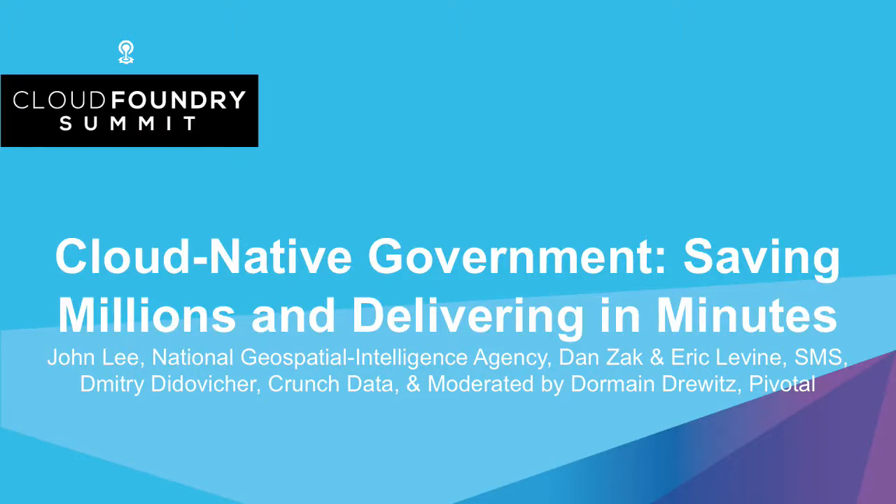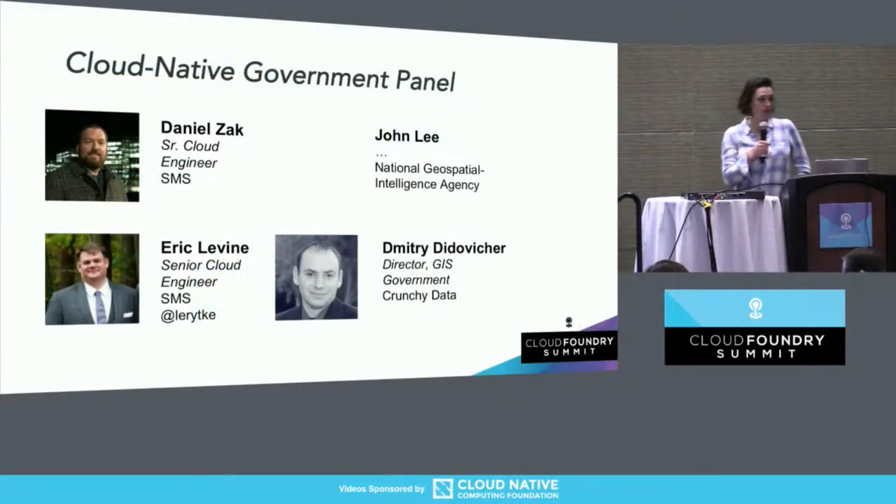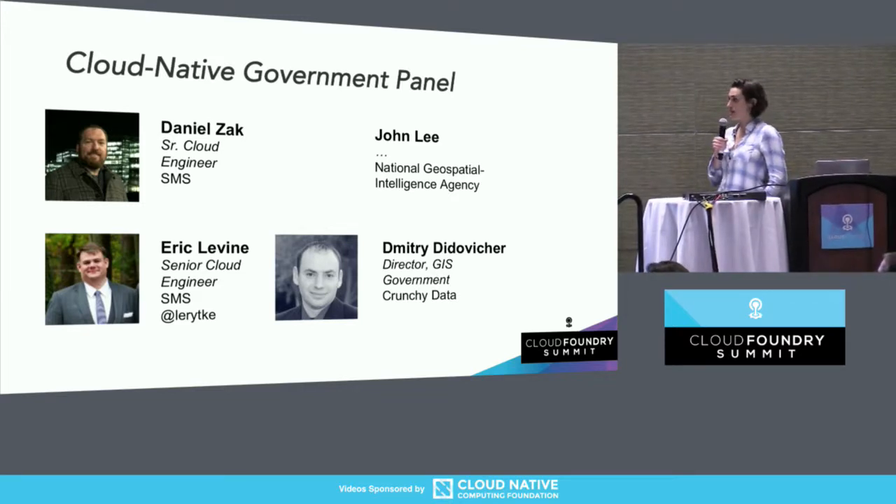We're officially starting. Thank you for attending this session in the Cloud Foundry government track. This is a panel discussion focused on saving millions and delivering in minutes.